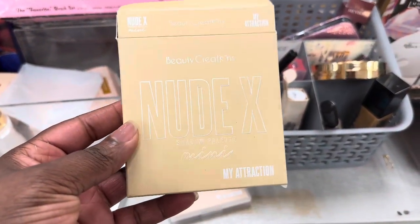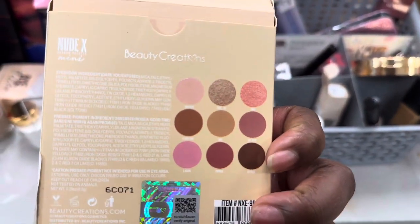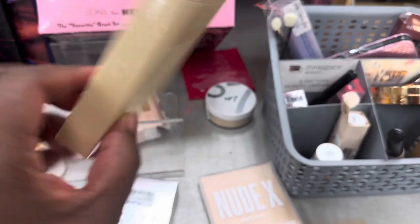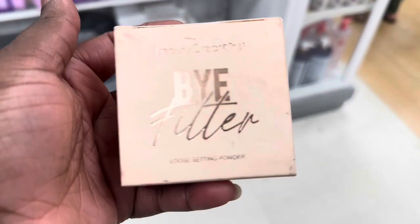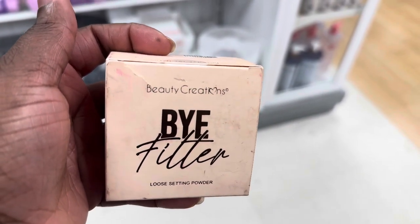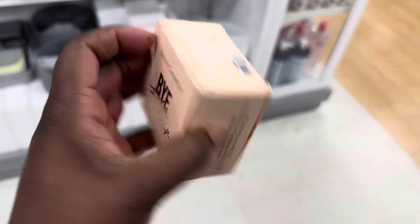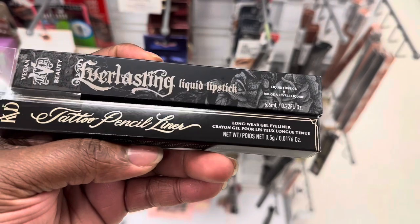Let's get it started. This is a mini palette - my attraction, it may be called. It's here for $6.99. Spotted also there by Filler or Filter low setting powder, which we have used and spotted before. The packaging is a little beat up. It's here for $5.99 from KVD or Kat Von D.